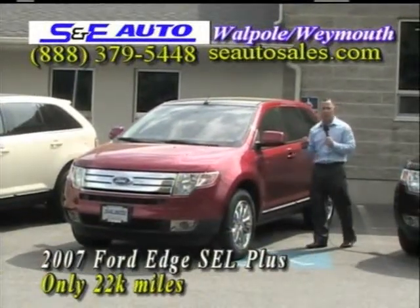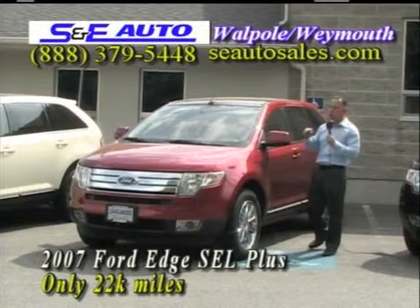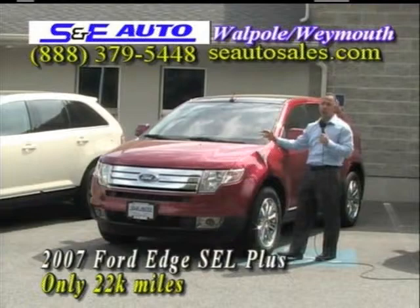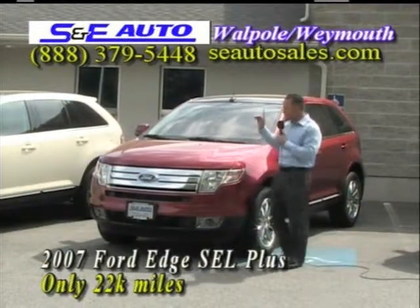I cannot stress — it is flawless, new condition. $25,995, $1,000 off, just $24,995.